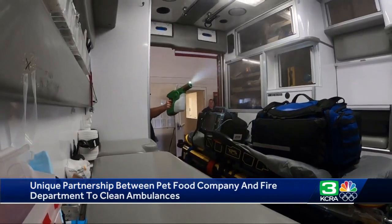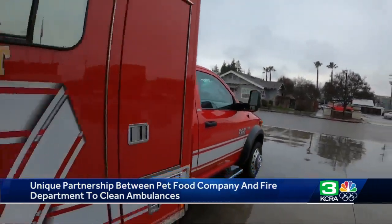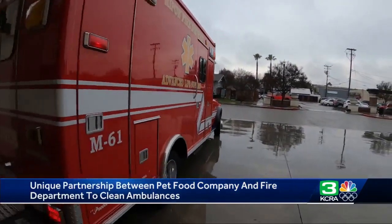A perfect example of a private business spreading their safety practices to the community for the good of all of us. In Ripon, Will Hereford, KCRA 3 News.